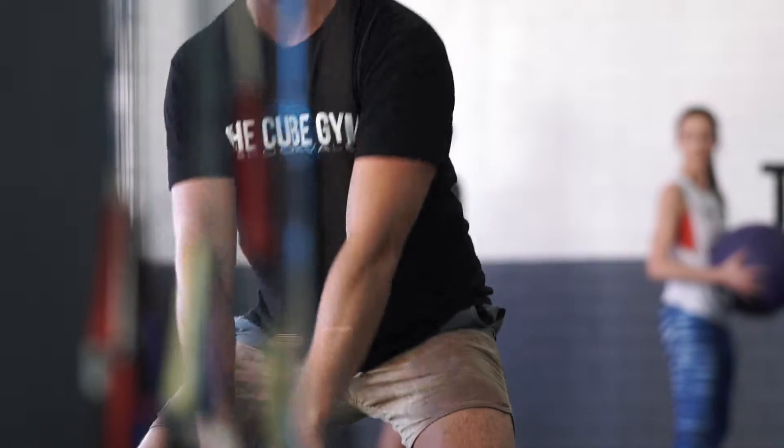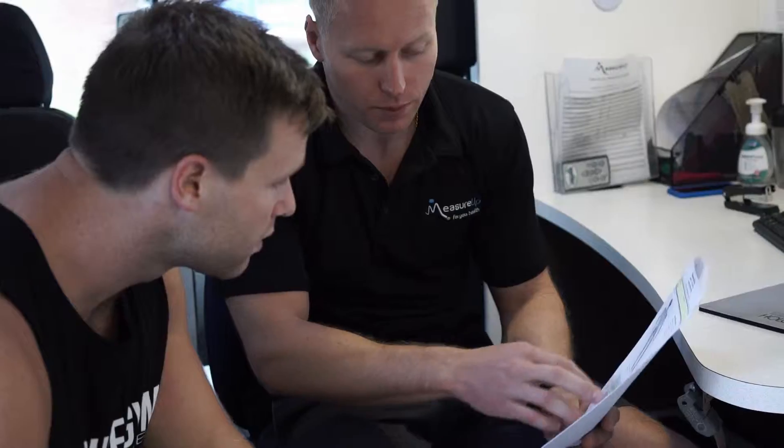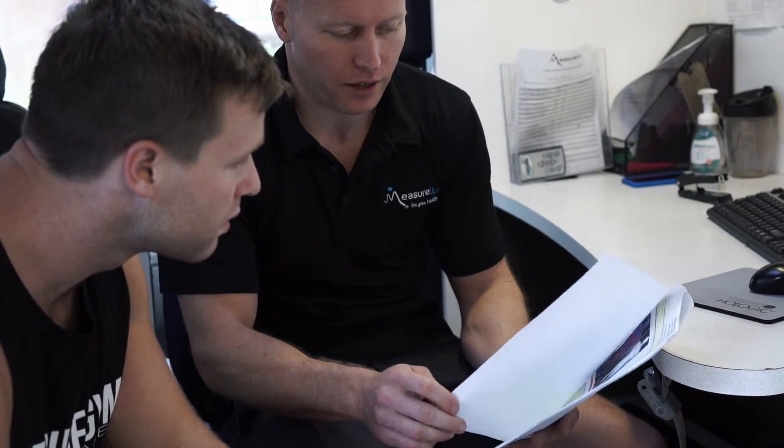The family's getting a DEXA scan, so a lot of guys and girls can get caught up with the weight on the scales, whereas this scan gives you exactly how much muscle mass you've got and how much body fat you've got.